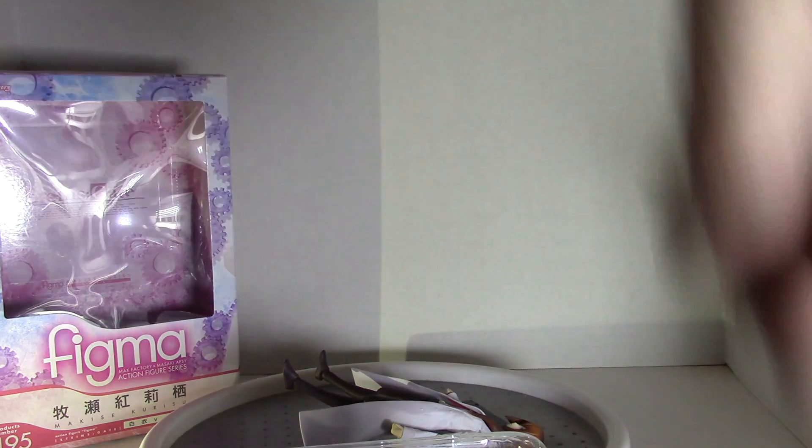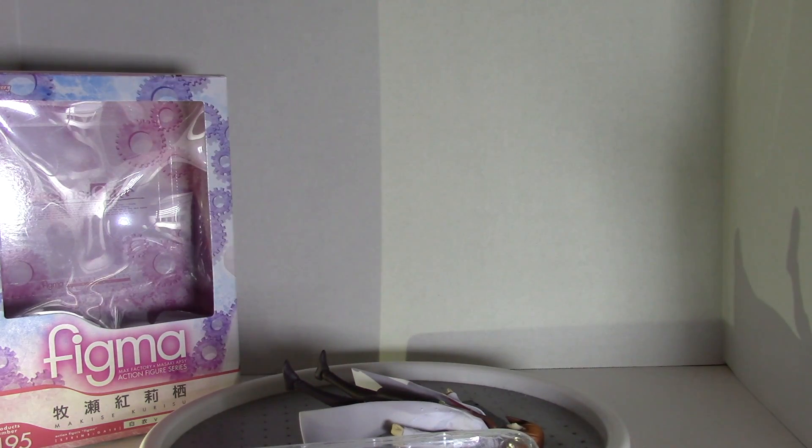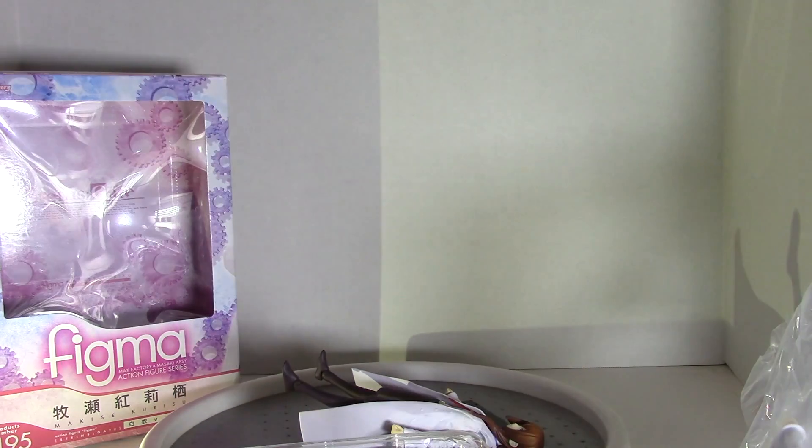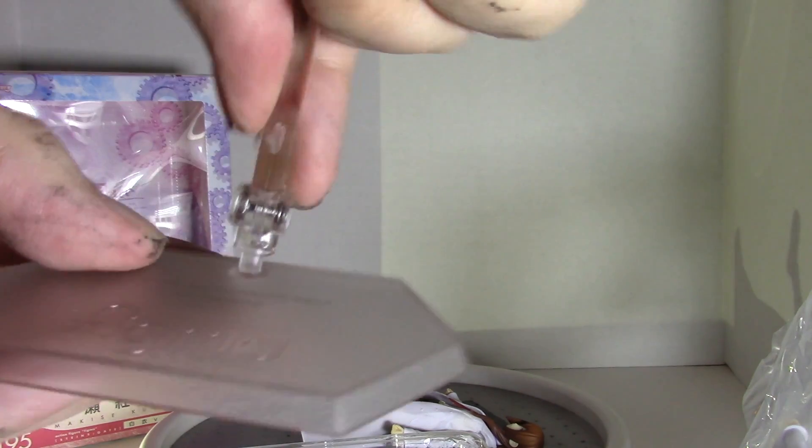We have a zip-lock bag for all the various pieces, in case you don't want to keep the box — that's pretty convenient. We have the stand, so let's set that up so we can keep her standing. There are also different hands. I'm not going to go through every single piece because that would take forever — this is definitely just an unboxing, not a review. I'll see if I can change a few things. The stand is pretty straightforward.